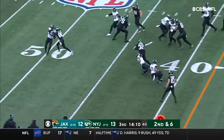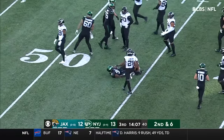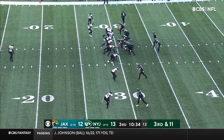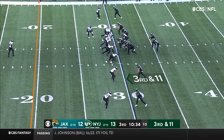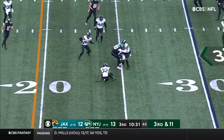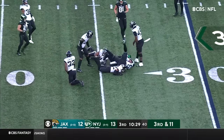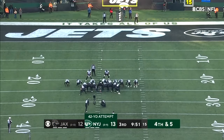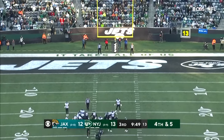Carter finding the edge with terrific blocking in front of him — it's gonna be a first down sprint by Michael Carter. Jets dodge a bullet there. Third and 11 from the 30 — Wilson on a quick cross over the middle finding Keelan Cole. Fourth down, kicker on a 42-yard attempt.